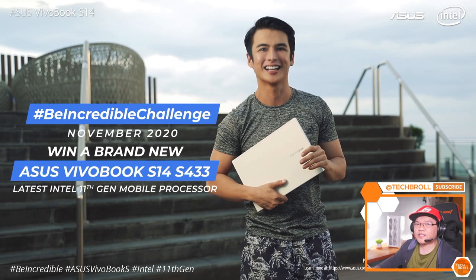Before we start, I would just like to invite you to join the TikTok hashtag BeIncredibleChallenge happening on November 3, 2020 so that you can have a chance on winning your own Asus VivoBook S14 laptop. I'll put all the necessary details below so that you can check it out. With that out of the way, let's go ahead and watch the product launch video.